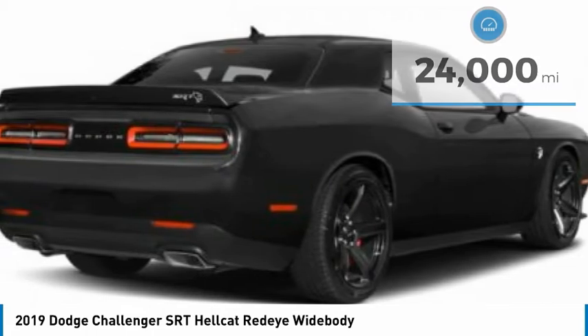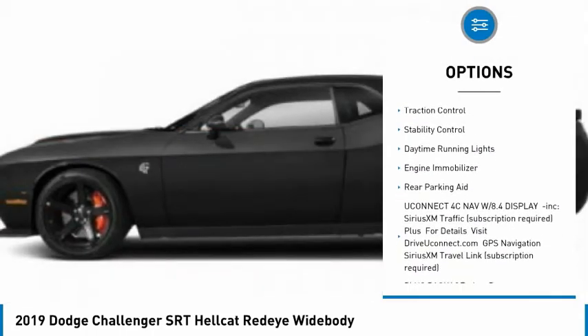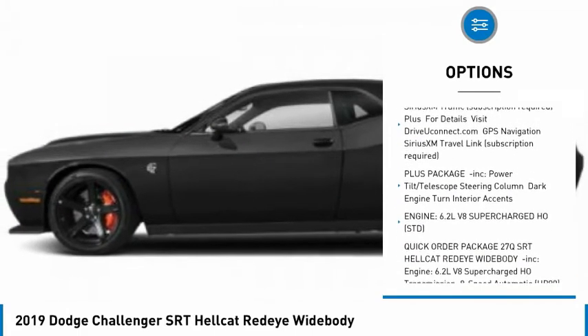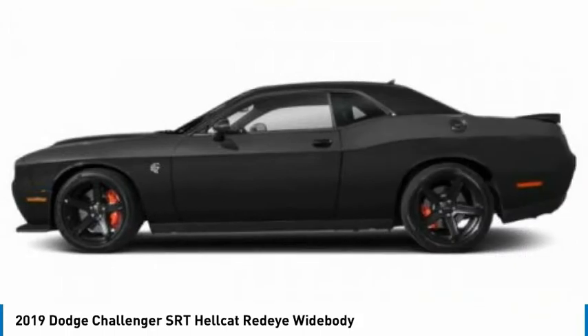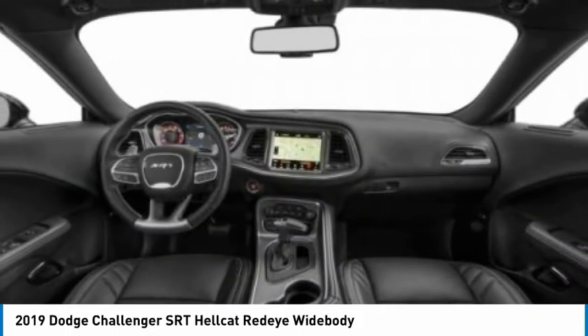Here are some of this vehicle's great options: tire pressure monitor, heated mirrors, aluminum wheels, rear spoiler, brake assist, traction control, stability control, daytime running lights, engine immobilizer, and rear parking aid. This beauty is sure to make you the talk of the neighborhood.